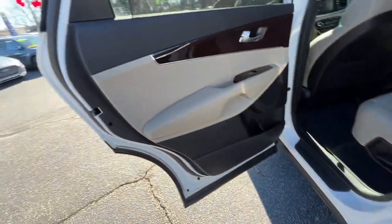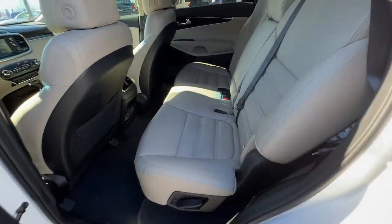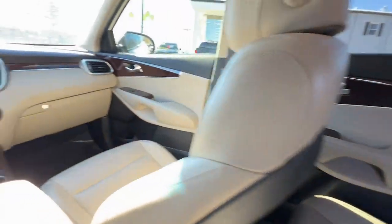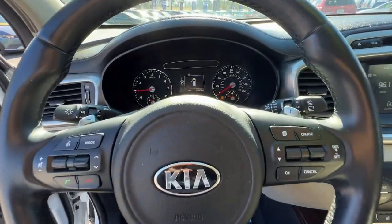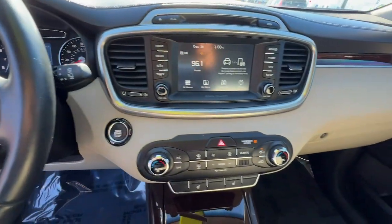The following are some of this vehicle's highlighted options: keyless entry, fog lamps, power passenger seat, heated mirrors, satellite radio, aluminum wheels, and heated front seat.